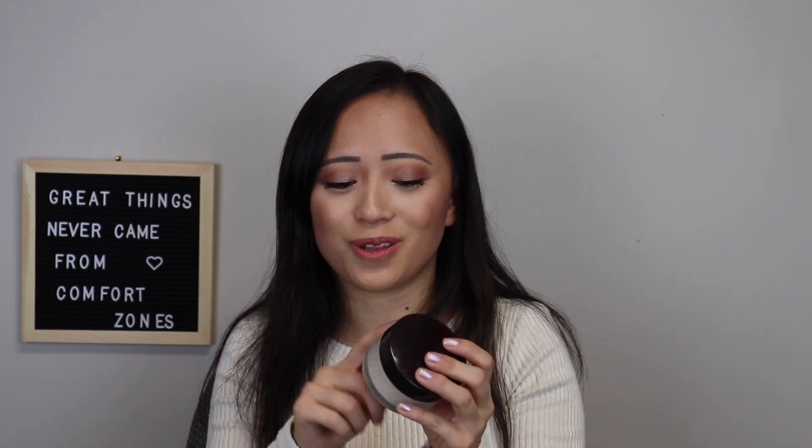My ultimate favorite powder — I've recommended this in literally any video I could — is the Laura Mercier powder. It is a little expensive at around $38, but I think it's so worth the price. It gives you the most flawless look ever. With my medium complexion, it does not leave a weird white cast like other powders. It has a small tint, and there's also a darker version available. It blends into your skin so nicely, no flashback, and it lasts me over a year.